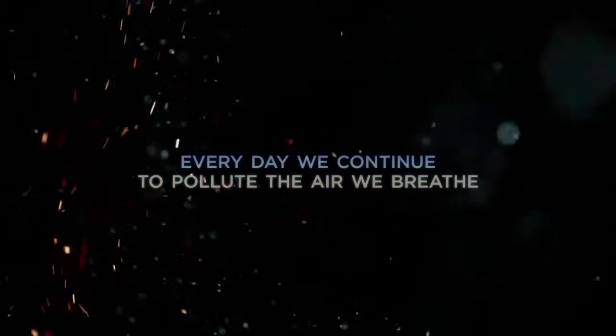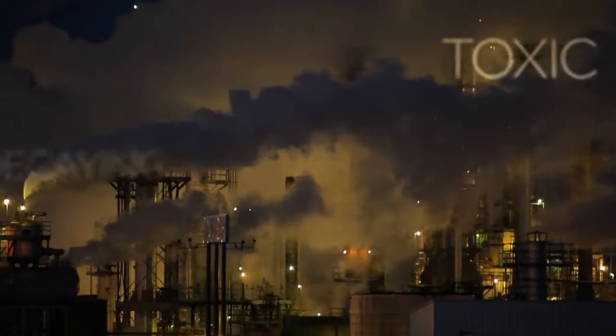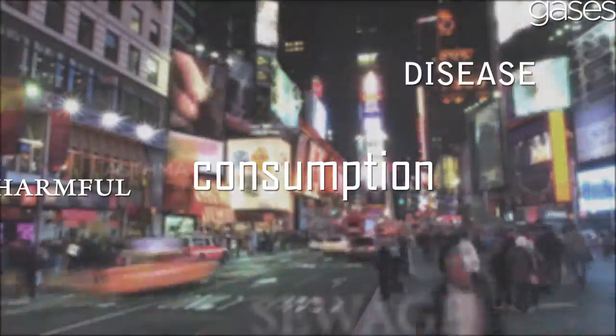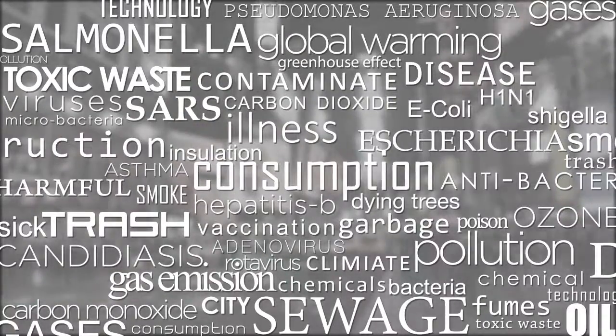Every day, we continue to pollute the air we breathe. We create a toxic and decaying environment for our next generations. Outdoors, we are surrounded with a mixture of gases and particles, produced by our consumption of modern technology and city design.